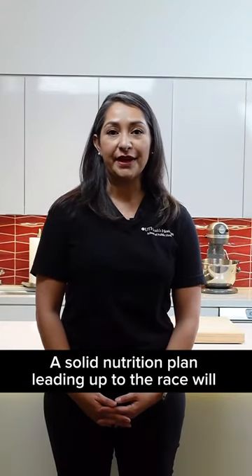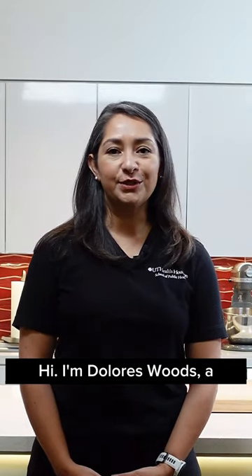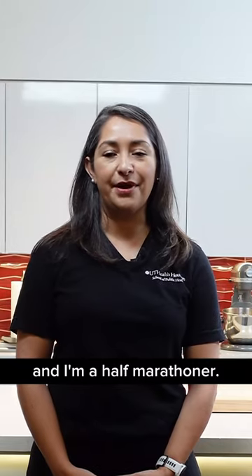A solid nutrition plan leading up to the race will help you cross the finish line and recover faster. Hi, I'm Dolores Woods, a registered dietitian at UT Health Houston School of Public Health, and I'm a half marathoner.